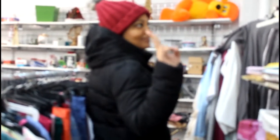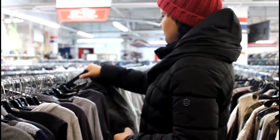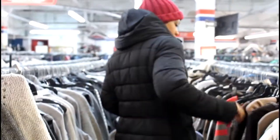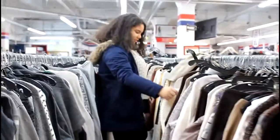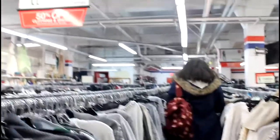Hey guys! Welcome to a new video! So for today's video we decided to do a $20 budget challenge at a thrift store.